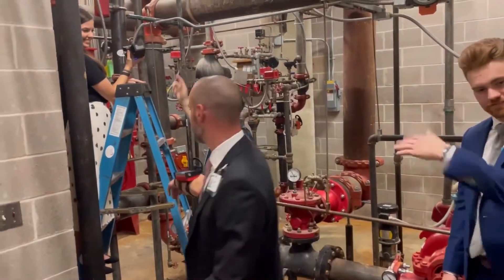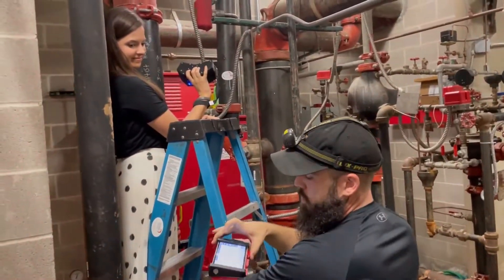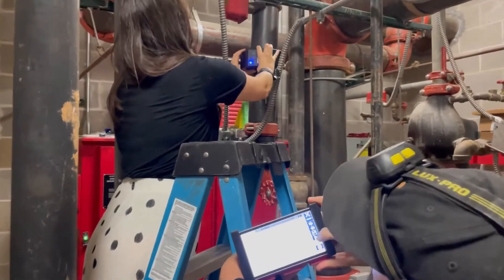Highly recommend checking this out — these guys are Sonic Inspection. Jordan is actually going to do the inspection. We're going to do this four-inch wet vertical riser off of the ground system for the mechanical room. She'll show you how the ultrasonic inspection works.